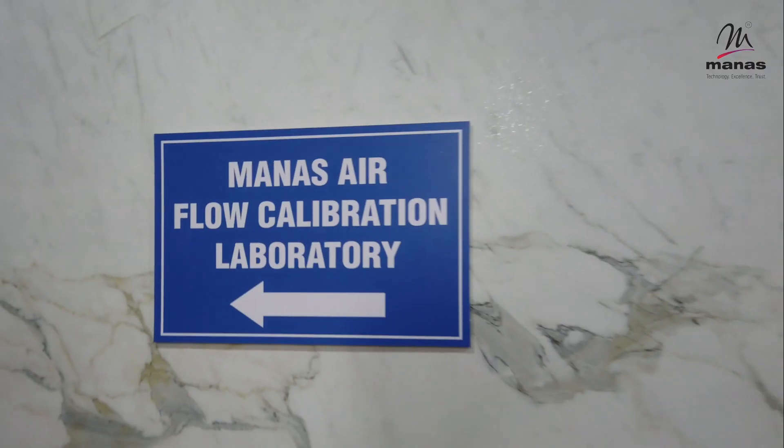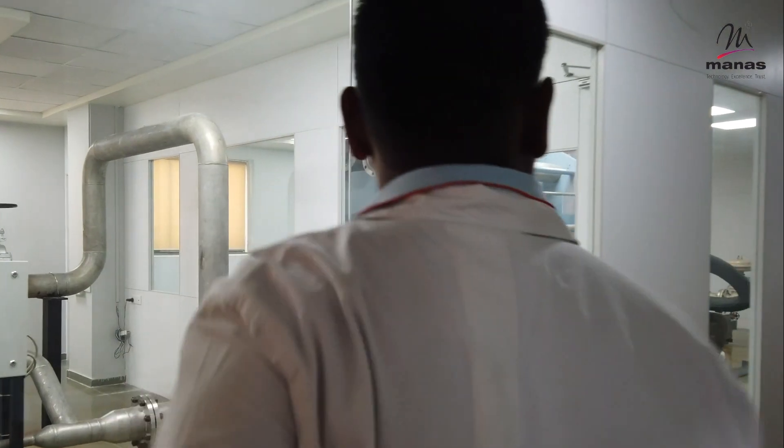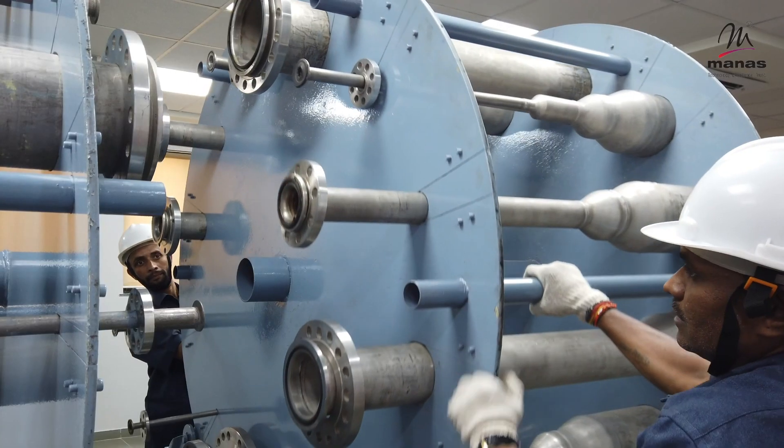In our airflow calibration lab, we cover a wide range of calibration needs, from 5 to 1,725 normal cubic meters per hour, and line sizes varying from DN10 to DN200.